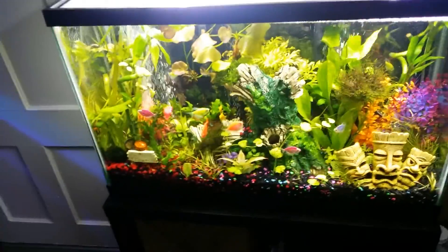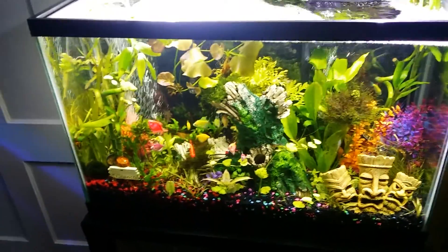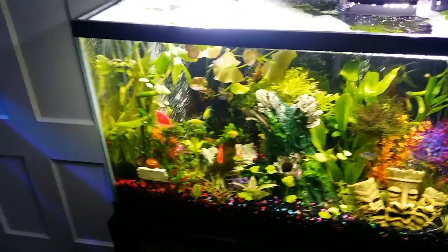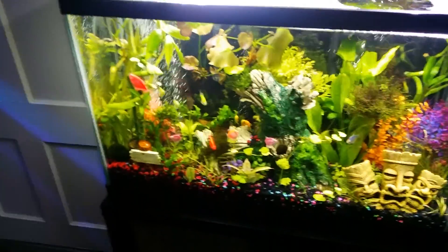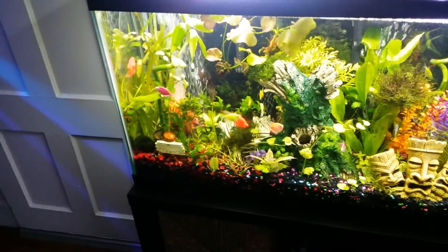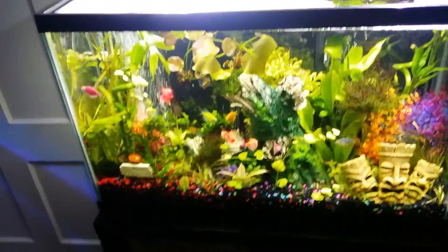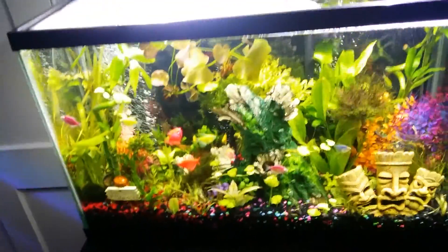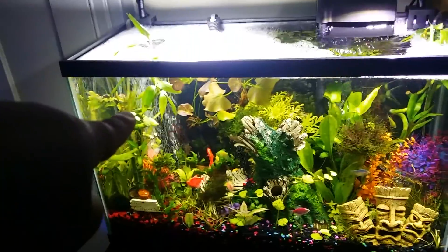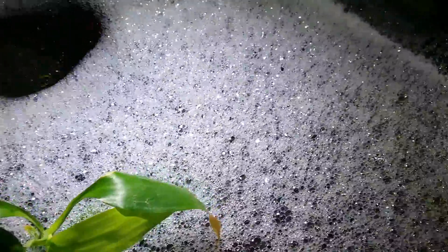I never had this issue. I purchased some Amazon Swords, and I was kind of freaking out the other night. I did like a 30% water change as soon as I noticed it, cleaned up the substrate, and I was like, what are these bubbles coming in my tank? In the back you can see the air stone bubbles there, but let me show you something on top — looks like I got soap in my tank. Sudsy.